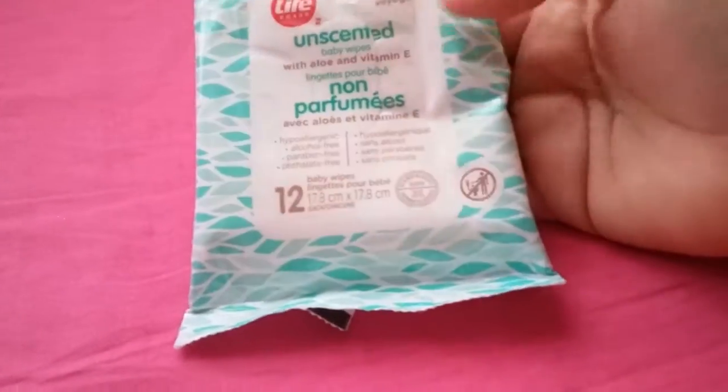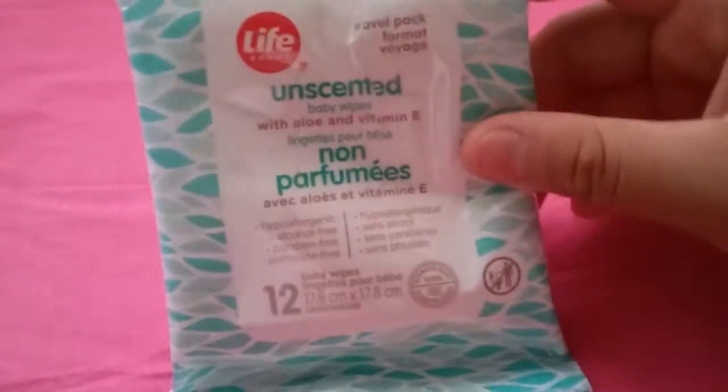I also got baby wipes in case I want to make a travel kit — these unscented My Friend 12 baby wipes.